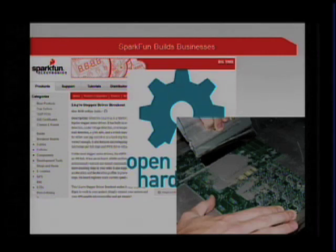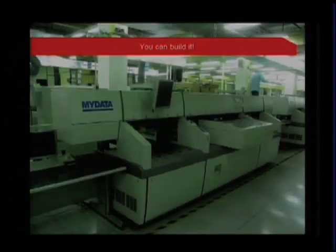We show folks not only our products but how to build products. We're sharing and trying to create more businesses out there — encouraging folks to do that. Once we convince them, we show them that, let's say they come up with a product and want to start their own business.